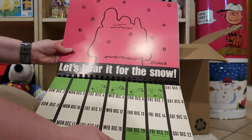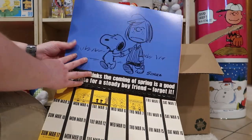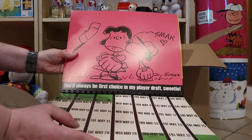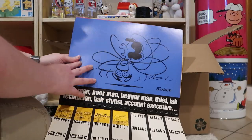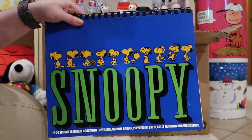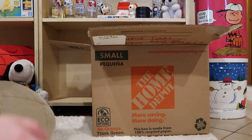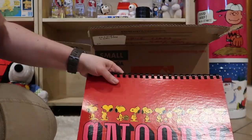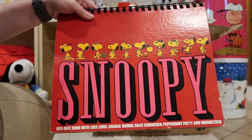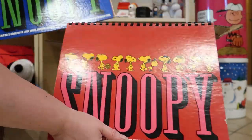Maybe I should show these a little bit better. If you want to see more pictures like this, I do put these on my Instagram. Here's a 1974 date book. This is not the school year date book we just looked at. It looks very similar though, doesn't it? How do you tell the difference?